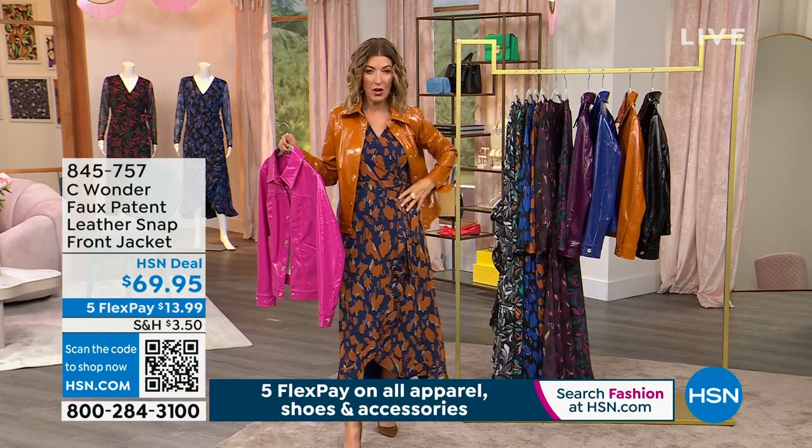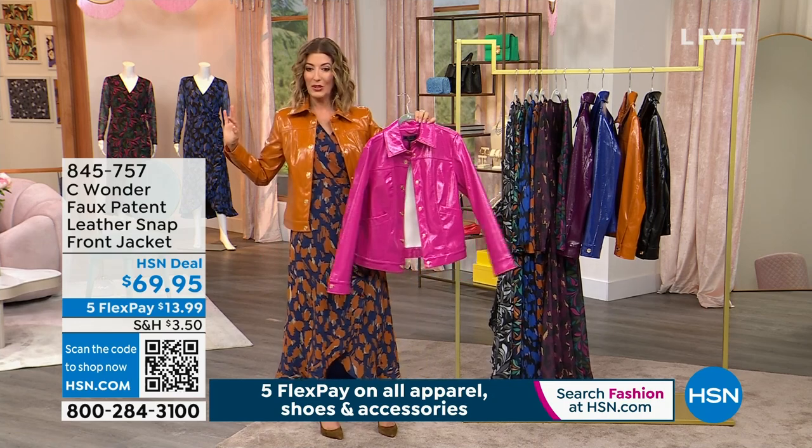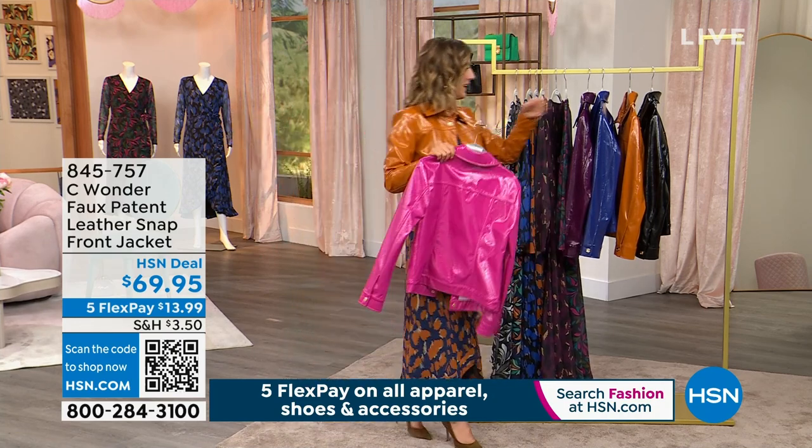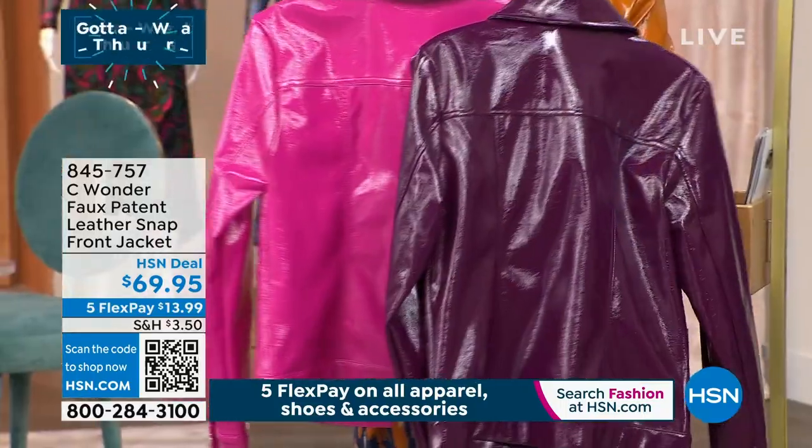Let us make sure you have the dress in your cart and then check out, and then you can add the matching jacket so you can pull the whole look together. The jacket is a faux patent — come in close, I want you to see this fabric.